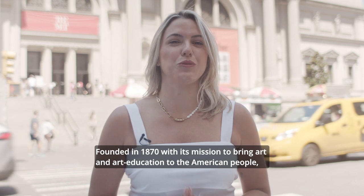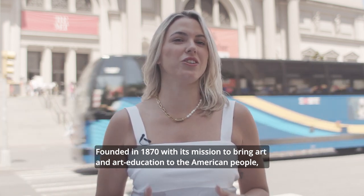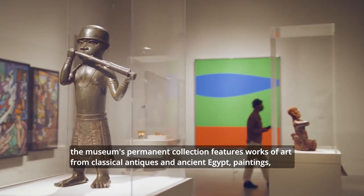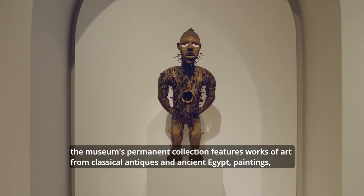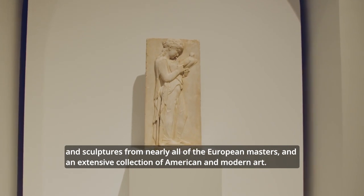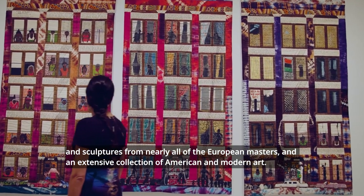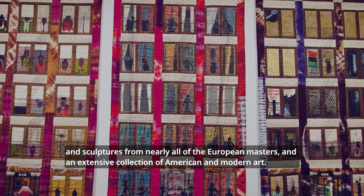Founded in the 1870s with its mission to bring art and art education to the American people, the museum's permanent collection features works of art from classical antiques and ancient Egypt, paintings and sculptures from nearly all of the European masters, and an extensive collection of American and modern art.